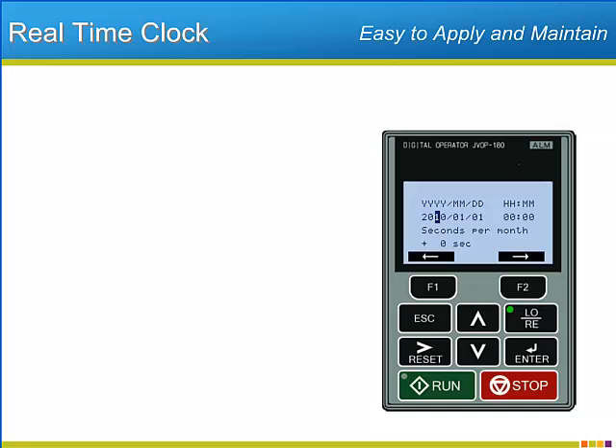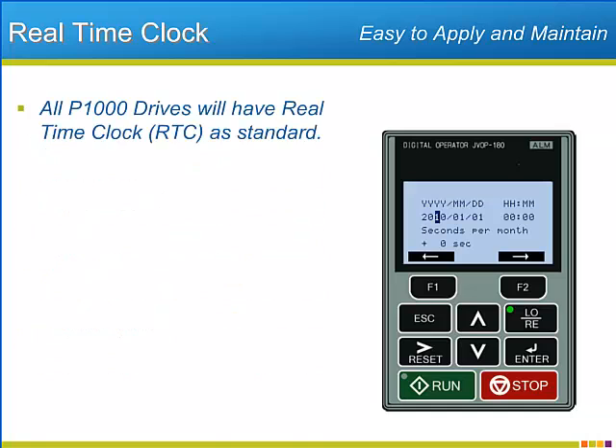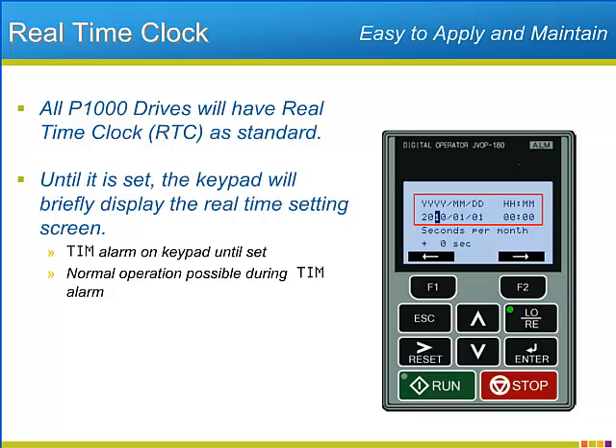An exciting addition to the P1000 is the real-time clock featured as part of the keypad. The proper time and date will have to be set, but the benefits will be great. Until the clock is set, a time alarm state will exist, though normal operation of the drive is possible during the alarm state.